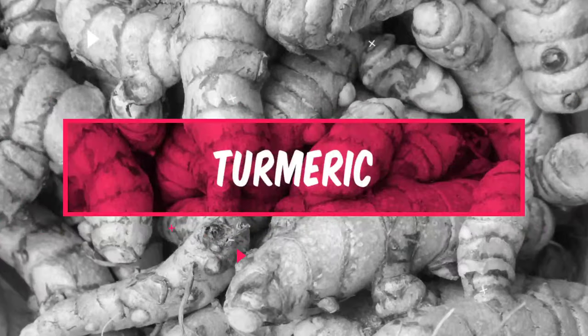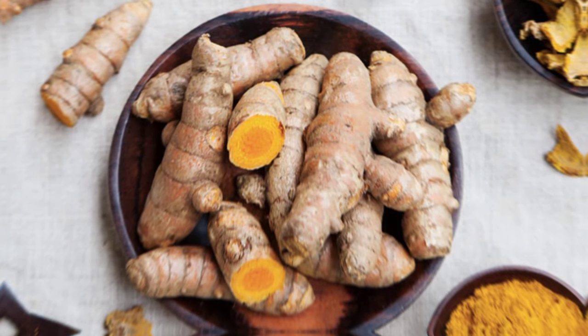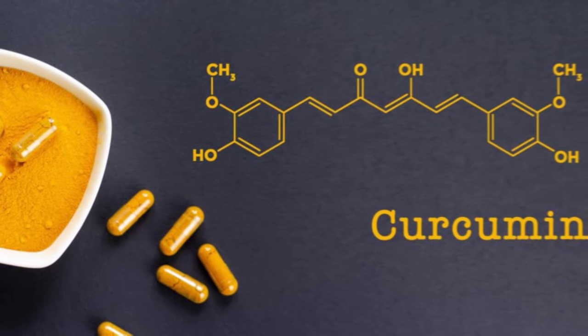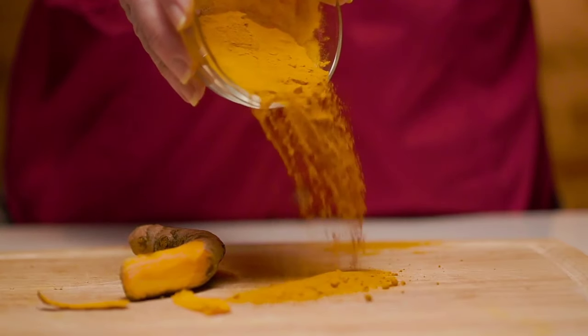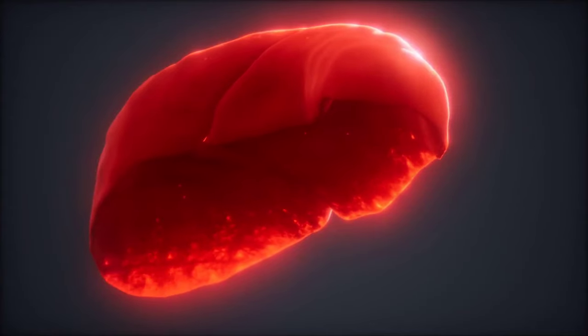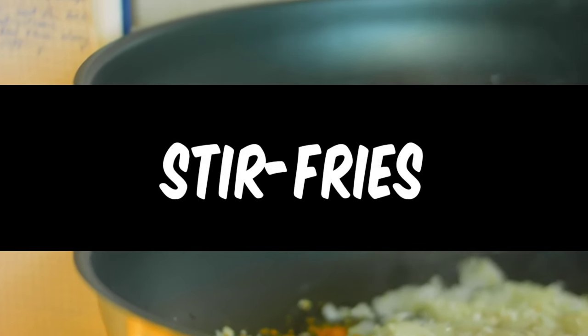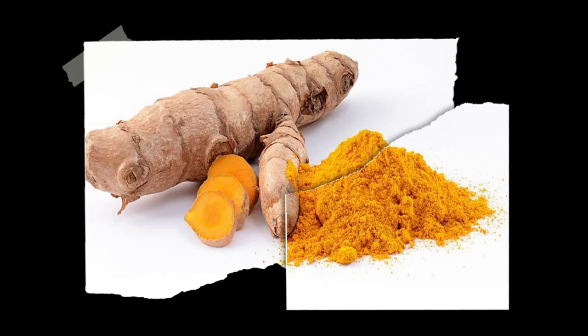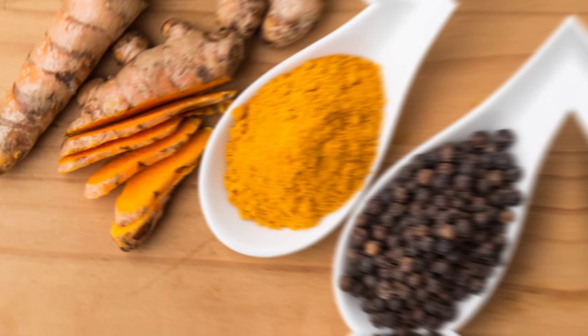Number 6: Turmeric. Turmeric is a spice that contains a compound called curcumin, which has anti-inflammatory and antioxidant properties. Curcumin can help protect liver cells from damage and improve liver function by reducing inflammation and stimulating the production of detoxification enzymes. Additionally, curcumin has been shown to have anti-cancer properties and can help reduce the risk of liver cancer. Turmeric can be added to dishes such as curries, soups, and stir-fries, or taken as a supplement. However, it's important to note that curcumin is poorly absorbed by the body, so it's recommended to consume turmeric with black pepper, which can help enhance its bioavailability.